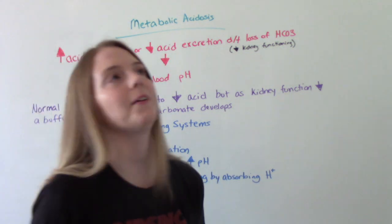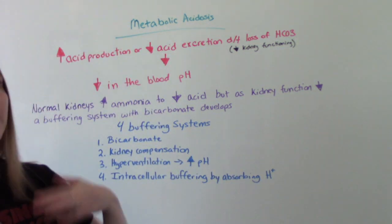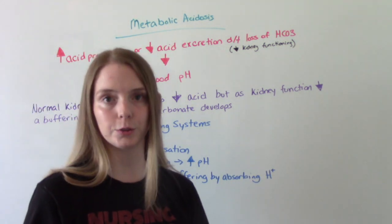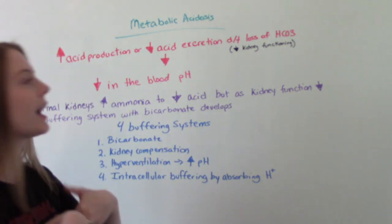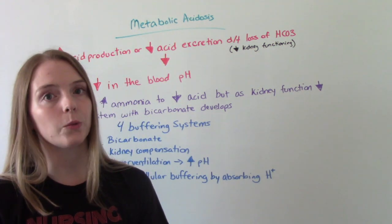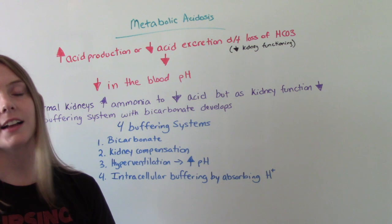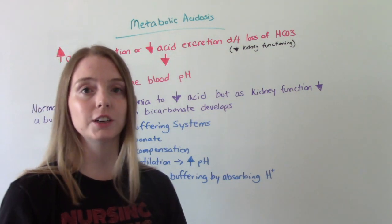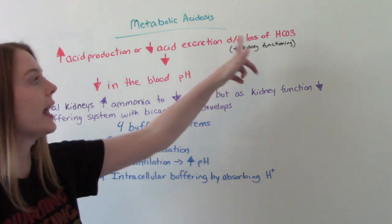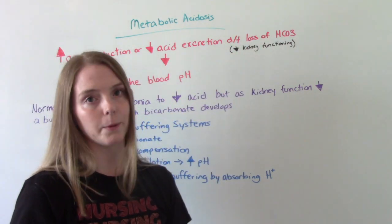How does this happen? How does this work? There's either too much acid being produced or you're not getting rid of enough acid. And usually you're not getting rid of enough acid because you have poor kidney functioning, usually related to chronic kidney disease, which causes a loss of bicarb.